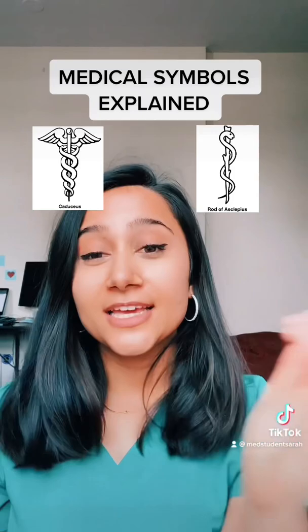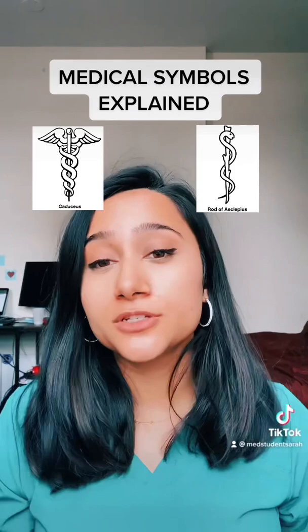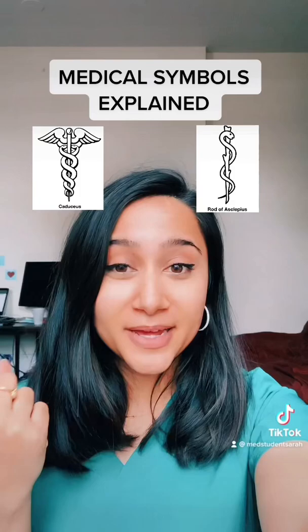Instead of using the rod of Asclepius, the US Army started using the caduceus to denote medical personnel. So even now we recognize this symbol as the symbol of medicine, where the rod of Asclepius and Asclepius himself was the god of medicine and healing. I hope that clears things up.